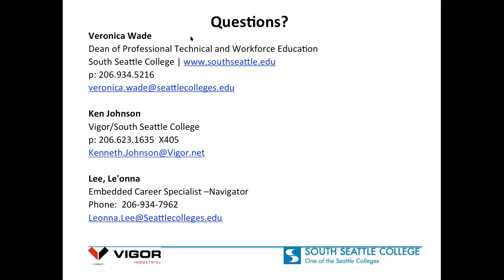Throughout the apprenticeship, working with the older people that are on the verge of retirement and getting that knowledge — it's not something you can put on paper necessarily. But whenever you pass it down through visual stuff, it's really incredible to learn all that.